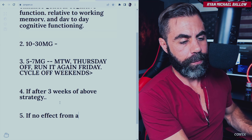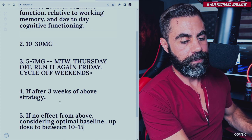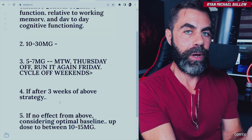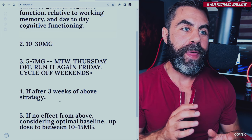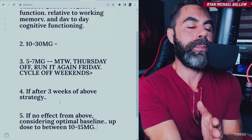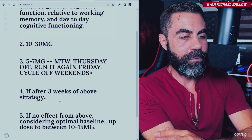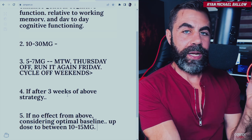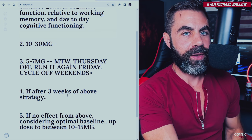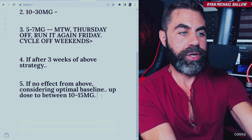If no effect from the above considering an optimal baseline, up the dose to between 10 and 15 milligrams. Here's where a lot of people make a mistake: they run it two or three days at five to seven milligrams, get little result, and either give up or bump the dose up to 25 or 30 milligrams — which is absurd. Noopept is a highly effective smart drug that may take time to work. Up to 10 to 15 milligrams, same cyclical strategy: three days in a row, a day off, take it again on the fifth day, two days off, repeat. Most people who didn't get results from five to seven milligrams are going to get results from 10 to 15 milligrams.